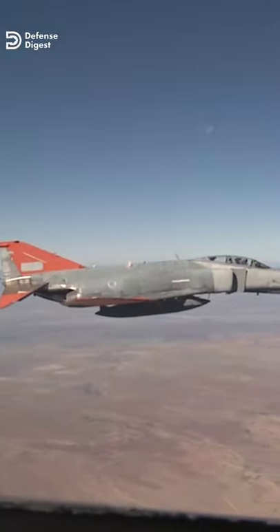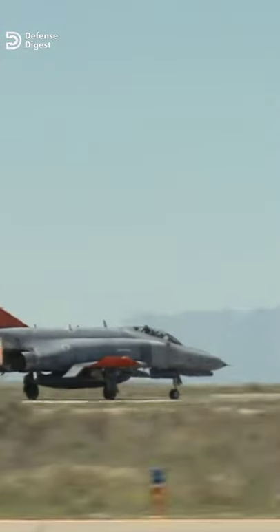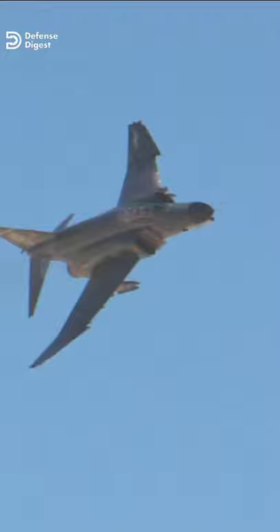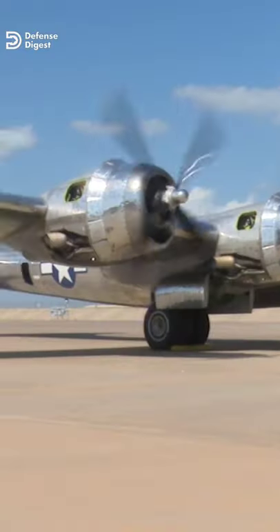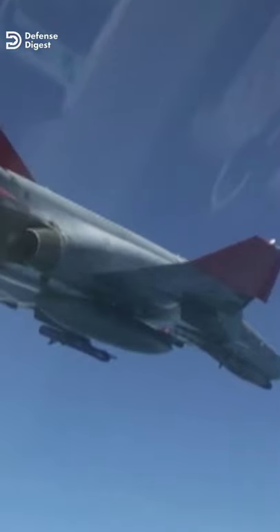The F-4 Phantom Fighter Bomber is a textbook example of the incredible speed of post-war aviation development. Flown just 13 years after the end of World War II, the F-4 could carry a payload of up to 18,000 pounds of ordnance, nearly as much as the B-29 Super Fortress strategic bomber — and it was a fighter jet.